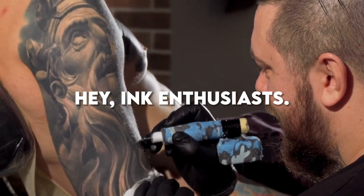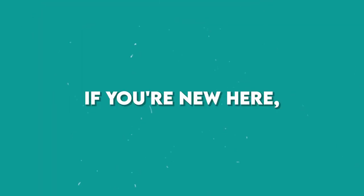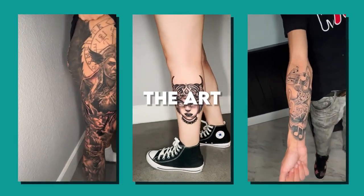Hey, ink enthusiasts! Welcome to Tattoo Styles 101, your crash course into the mesmerizing world of ink. If you're new here, hit that subscribe button, and let's dive into the colorful array of tattoo styles that define the art of self-expression.